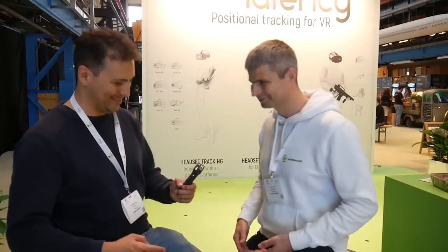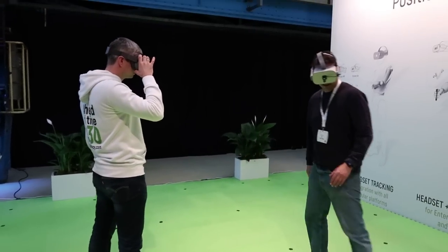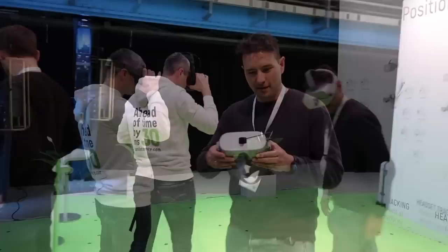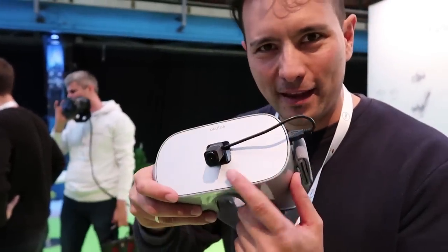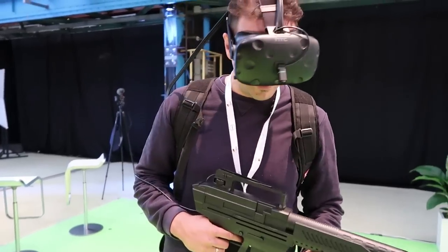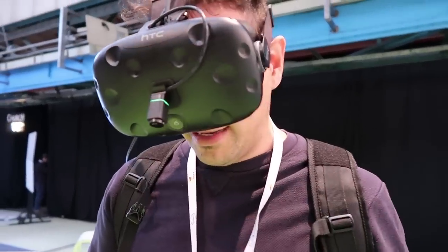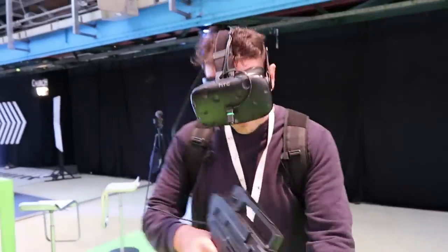Now let's try the tracking. This is the tracker — just a camera pointing down. I'm wearing the Vive and holding this machine gun prop. The interesting thing is there are no base stations; everything is tracked by this little device looking down at the infrared LEDs on the ground. The tracking is perfect.